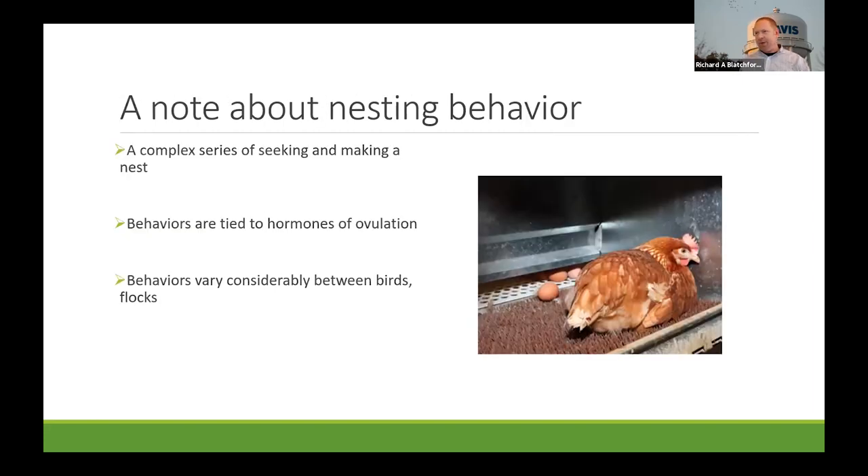A quick history about floor egg research: a lot of research was actually done back in the 70s and 80s, and most of it involved broiler breeders and trying to get them to stop laying on the floor and into nest boxes. We don't really see very much happening after the 80s, but it's become a new thing again, particularly as people have started moving layers into cage-free production.